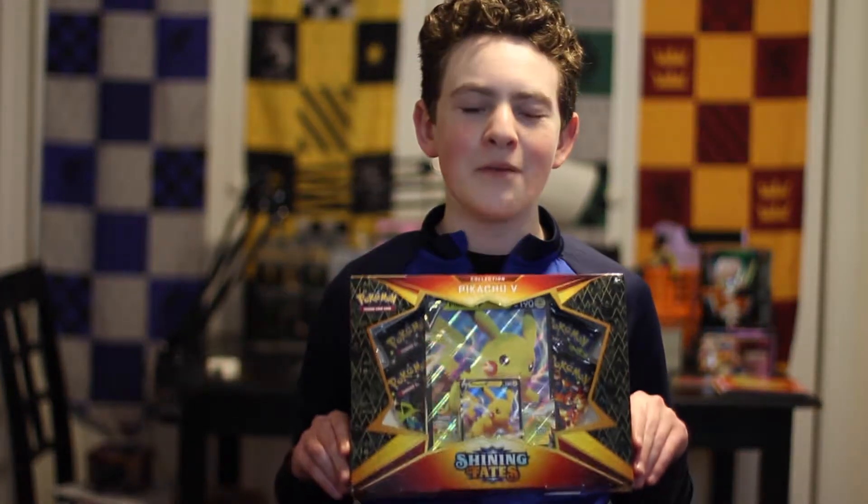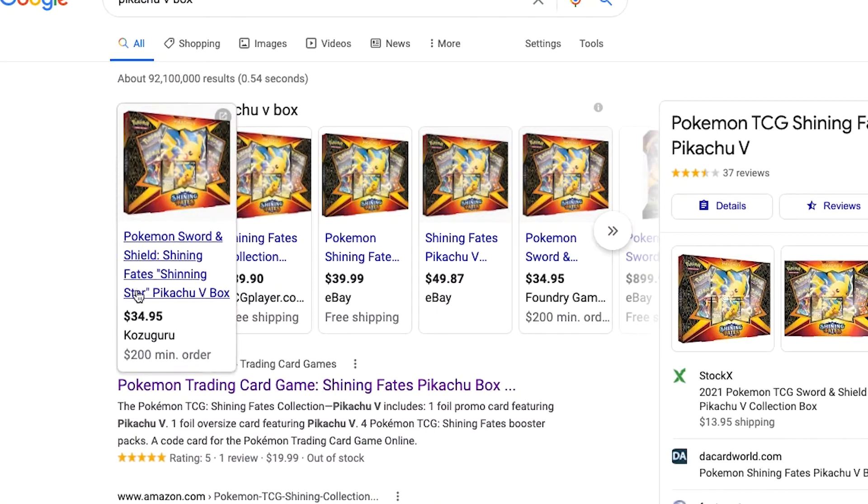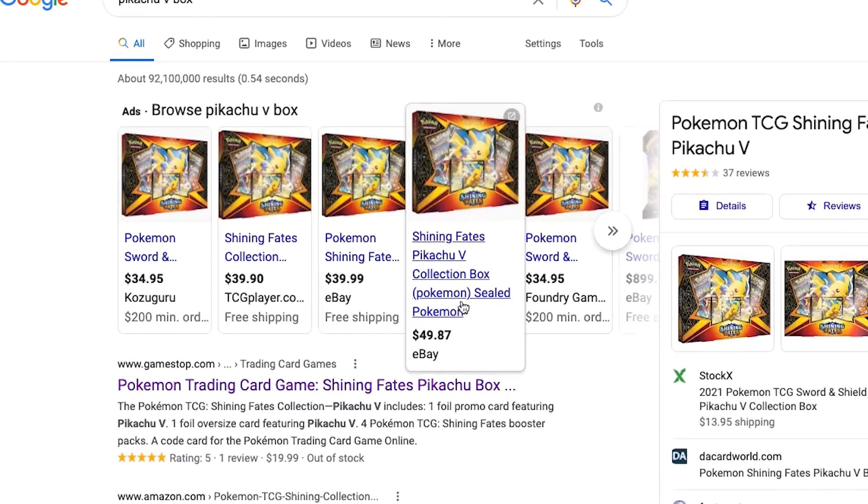Hey there, everyone. My name is Jacob and welcome back to Legendary PCO. So today we have a Shining Fates Pikachu V-Box to open up. I cannot wait to get this open. This will be my first Shining Fates opening on YouTube. I was able to get the Shining Fates box at Best Buy for $20, which is the regular price. It's really hard to find Pokemon cards these days because scalpers buy them out and resell them at way higher prices. So $20 was amazing to get this box at. I was able to get it at Best Buy online and just picked it up in the store.